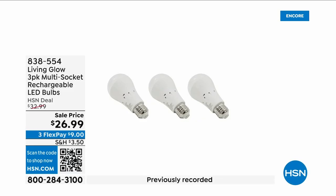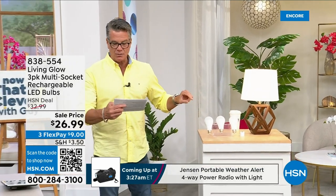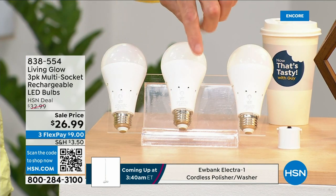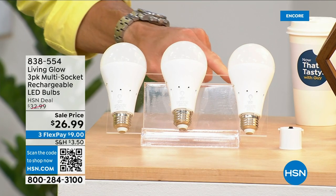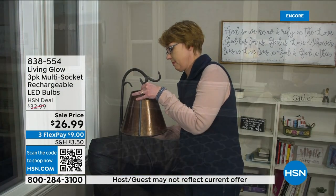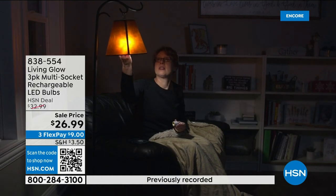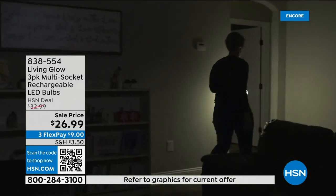These are the most brilliant light bulbs — literally and figuratively. In addition to each bulb lasting up to 45 years, each one has a rechargeable battery inside. So when your power goes out in an emergency — storm, hurricane, whatever — the battery kicks on and they automatically turn on. While everybody else's house is dark, yours is lit up. You can also remove the bulb, put on a power cap, and now you've got a lantern you can take anywhere in your house.